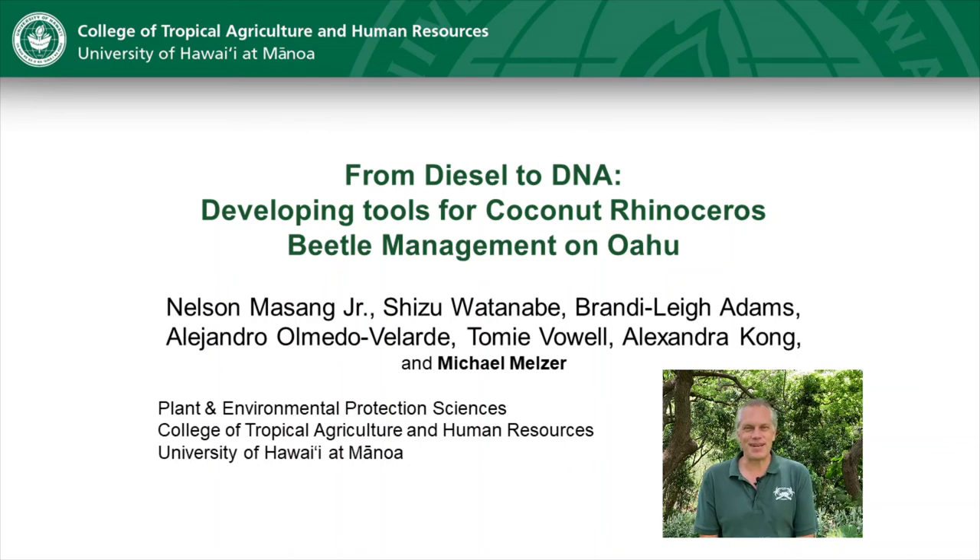Hello everyone, my name is Michael Melzer. I'm an associate researcher at the University of Hawaii's College of Tropical Agriculture and Human Resources. I want to thank the organizers for the opportunity to speak here at this conference. Today I'm going to be discussing some of the management approaches our laboratory is taking towards coconut rhinoceros beetle.